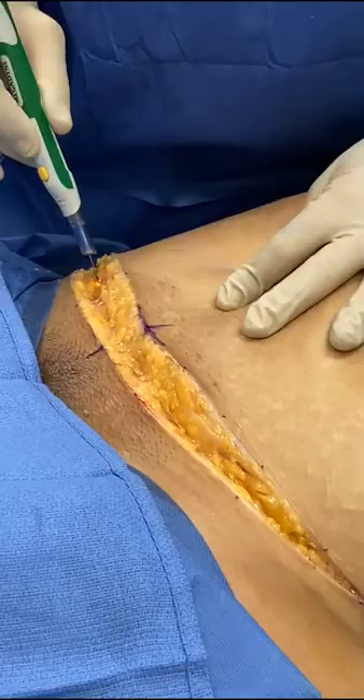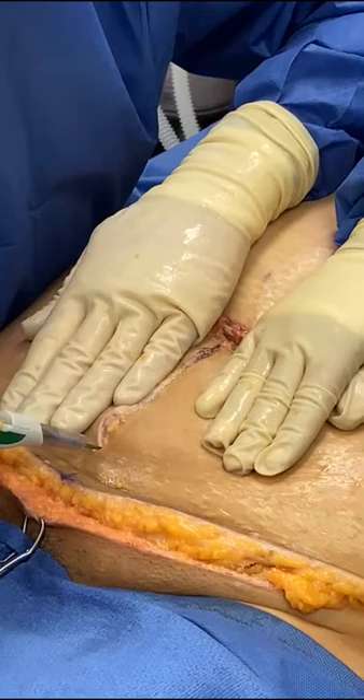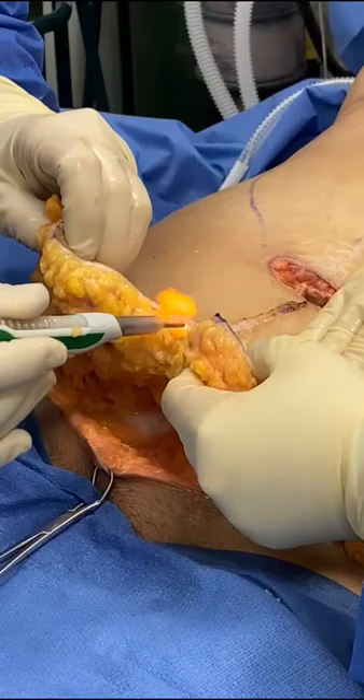We're going to go ahead and make an incision down the midline. Notice the complete absence of bleeding. How much blood loss have you seen here today, Emily? Very minimal — like a couple of blood drops. We're going to remove this basically in a bloodless manner.